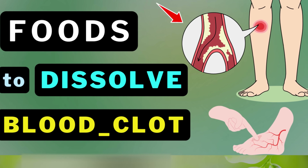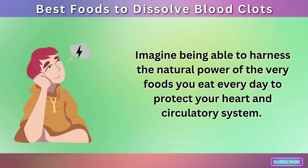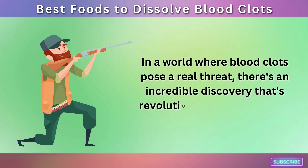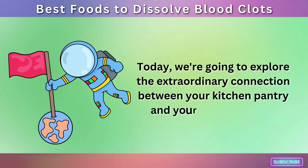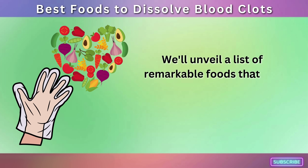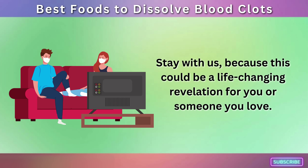Best Foods to Dissolve Blood Clot. Imagine being able to harness the natural power of the very foods you eat every day to protect your heart and circulatory system. In a world where blood clots pose a real threat, there's an incredible discovery that's revolutionizing our approach to heart health. Today, we're going to explore the extraordinary connection between your kitchen pantry and your blood vessels, unveiling a list of remarkable foods that not only tantalize your taste buds but actually help dissolve those risky blood clots. Stay with us, because this could be a life-changing revelation for you or someone you love.